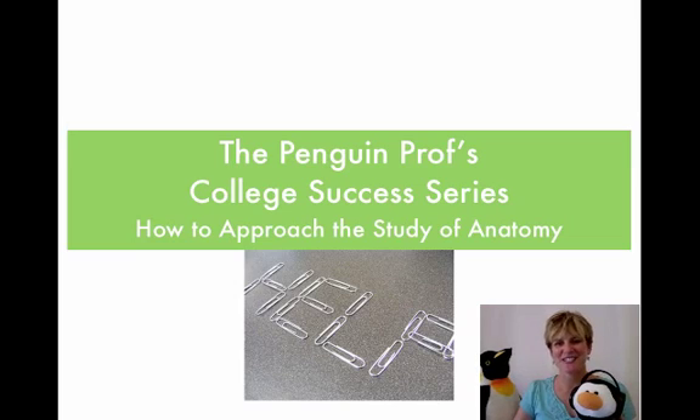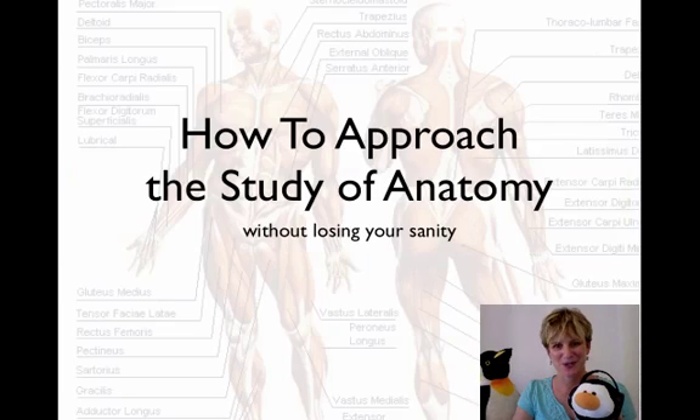Hi everyone. Welcome to the Penguin Prof Channel. This is part of my college success series on how to study anatomy without losing your sanity.